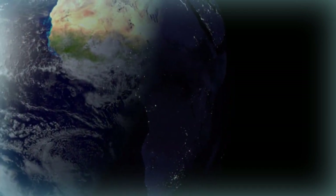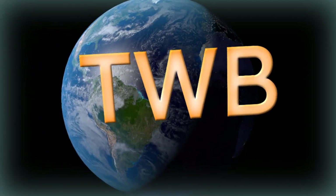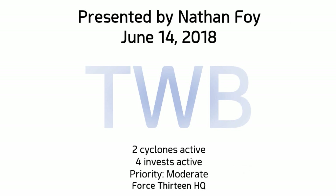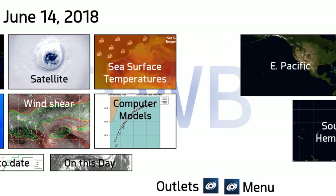From Force 13 HQ and from our contributors from around the world, this is the Tropical Weather Bulletin for June 14th, 2018. We have two cyclones active and four invests across the globe right now. Pretty much all of the activity is in the Pacific and we'll be looking at that in just a moment.